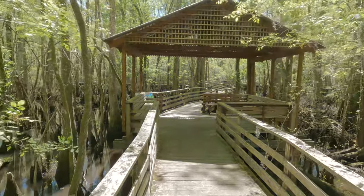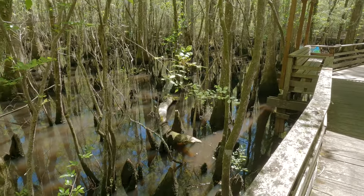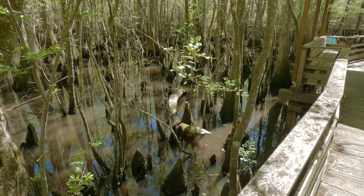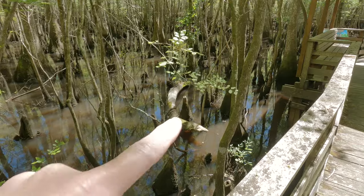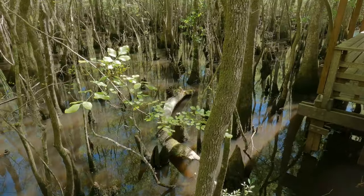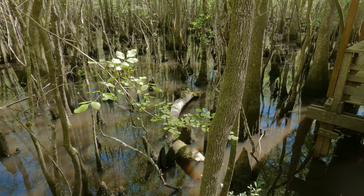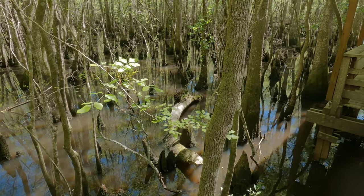Finally, a snake! It looks like a brown water snake — it's right down there on the log. No Zorro mask, so it is not a cottonmouth. Just a little brown water snake.